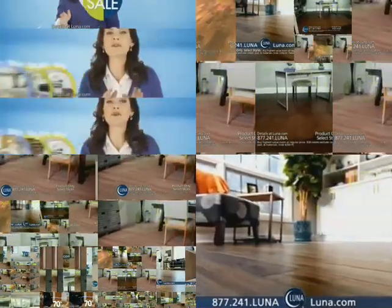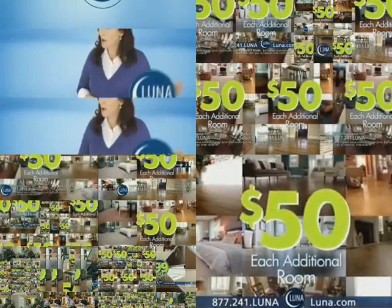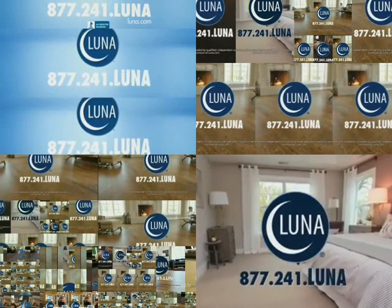There's no limit. Buy one room and it's $50 for floors in each additional room. Visit Luna.com or call 877-241-Luna.